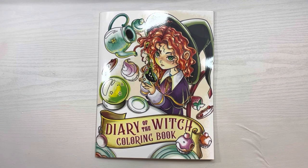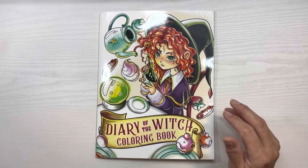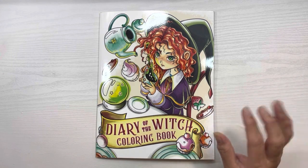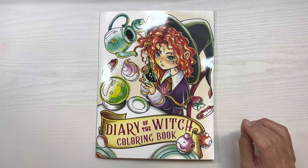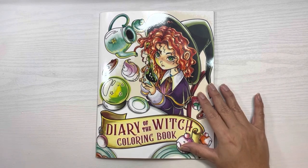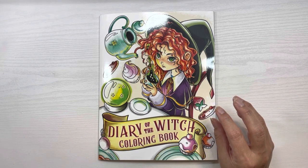In this video I'm going to do a flip through and mini review of this Diary of the Witch coloring book. This is from Amazon. It's not from a publishing company that I had seen before. I'm going to do another video with another book from the same publisher — it's Mavis Jane. I had to look it up on Amazon because it's not anywhere on the book itself.